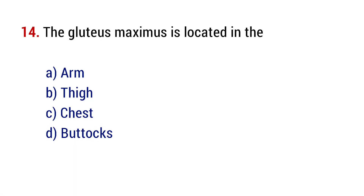Question number 14. The gluteus maximus is located in the? The right answer is option D, buttocks.